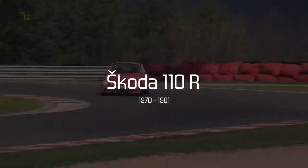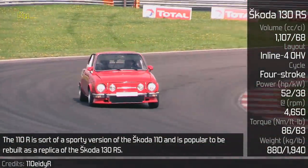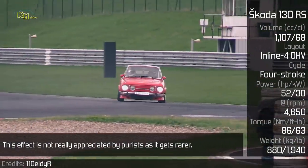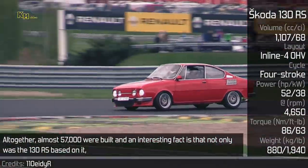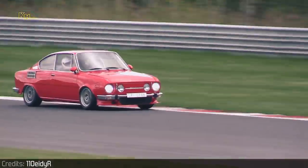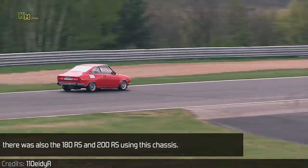Skoda 110R. The 110R is sort of a sporty version of the Skoda 110 and is popular to be rebuilt as a replica of the Skoda 130RS. This effect is not really appreciated by purists as it gets rarer. Altogether, almost 57,000 were built, and an interesting fact is that not only was the 130RS based on it — there was also the 180RS and 200RS using this chassis.